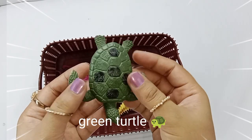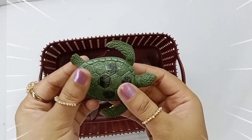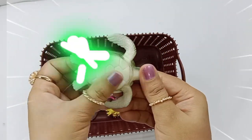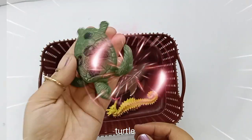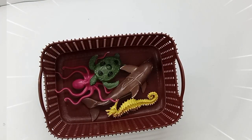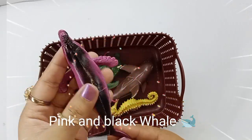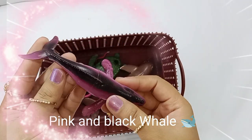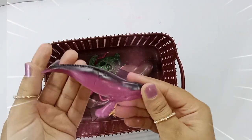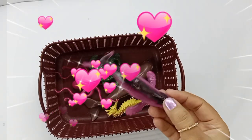Green turtle. Turtle. Pink and black whale. Whale.